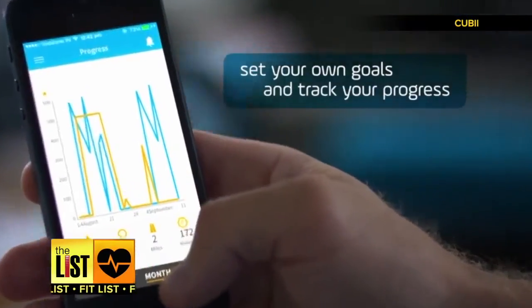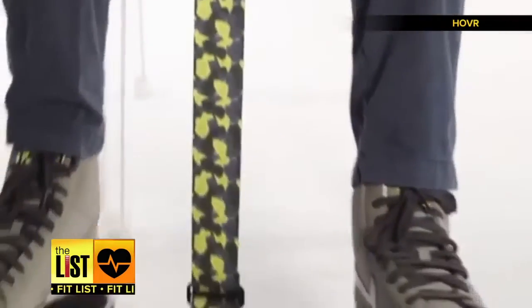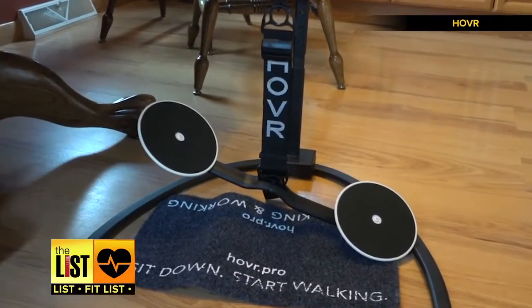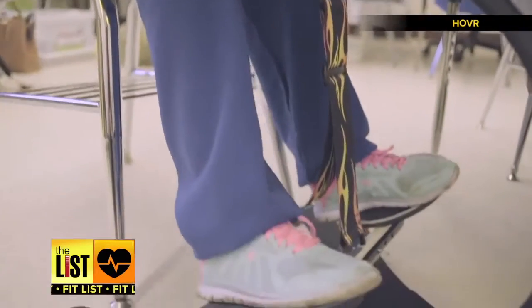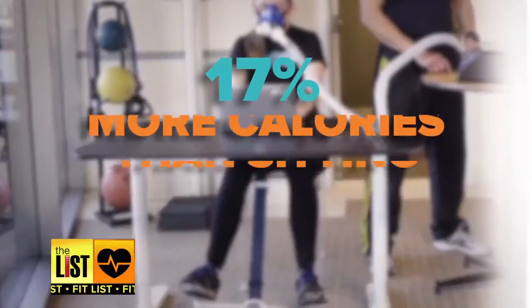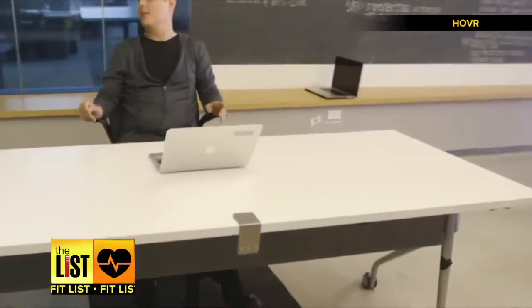Want to burn calories while you earn coin? At number one: Hover, a desk attachment that lets you burn calories while climbing the company ladder. You place your feet on discs that attach to a desk or stand, allowing you to continuously move as you sit. The University of Illinois at Chicago did a study and found this activity can burn 17% more calories than normal sitting.